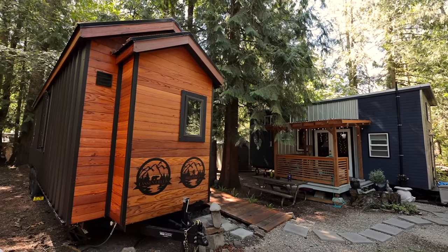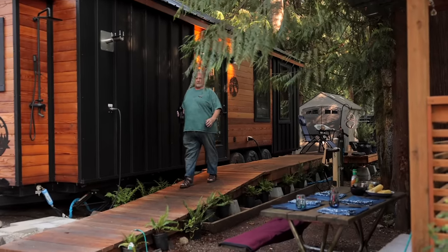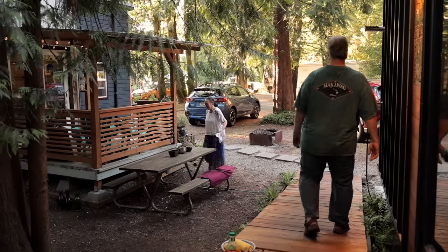Every morning I get up first, stagger downstairs, grab the coffee pot, and walk over and make coffee over there. Then I stagger back up the steps. It was part of our wedding vows that he has to make me coffee every morning.